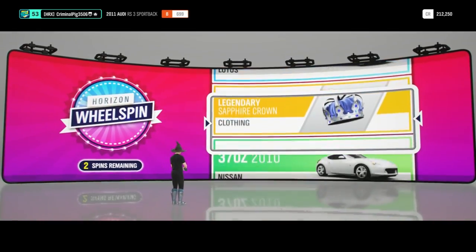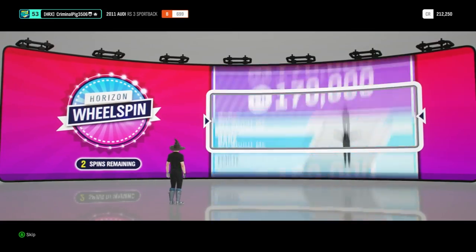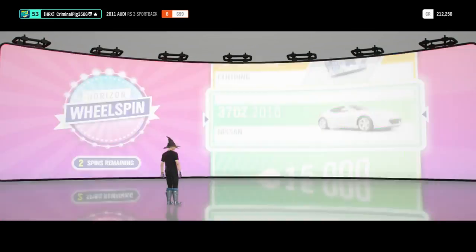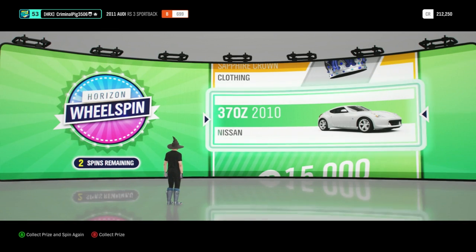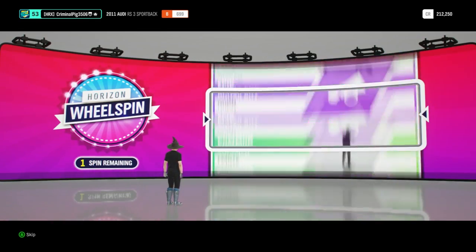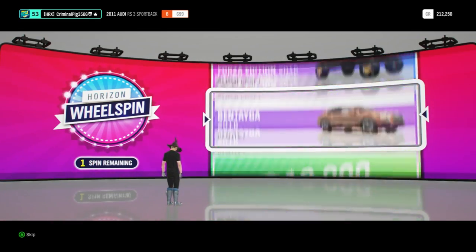There's a Legendary there — it was like a crown item. I don't actually want it, but it's going to give me the 370Z — or Zed, I should say. The 2010 370Z. Not too bad. I think that has a wide-body kit, pretty sure it has.